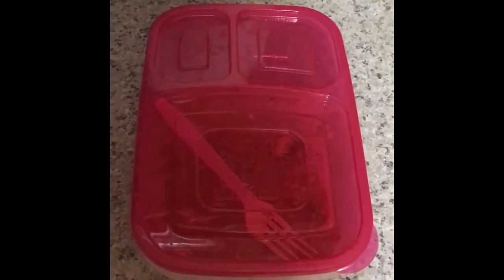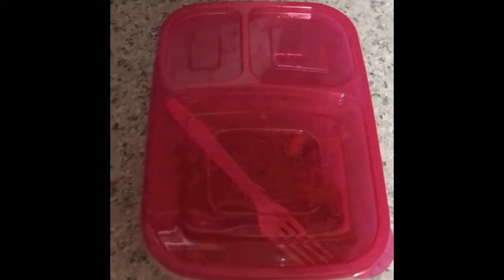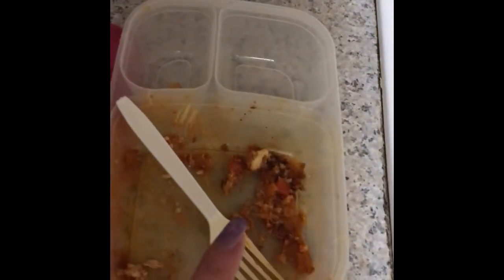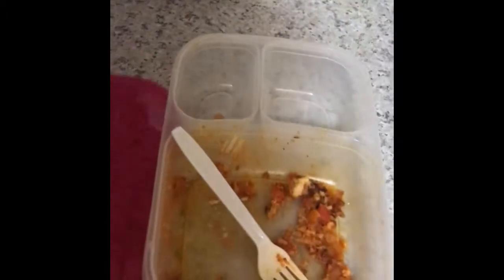Here is my video of what they ate for Monday. This is my fifth grader — she ate almost all of her lasagna, and she did eat her yogurt.